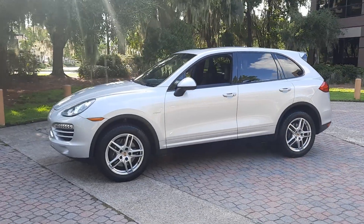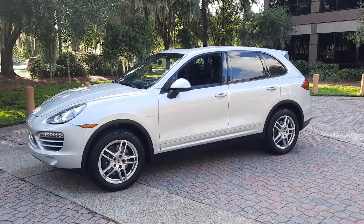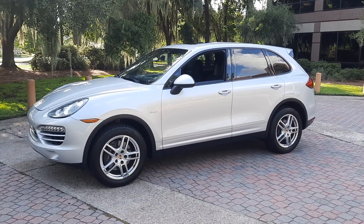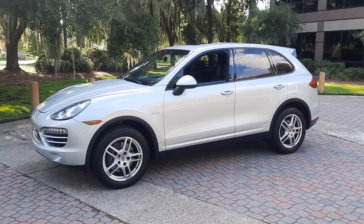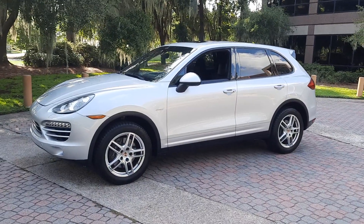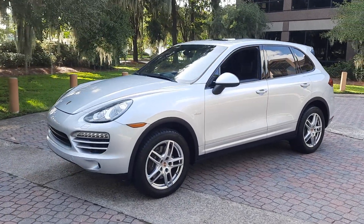Alright guys, I appreciate everybody taking time to check out my latest offering here on Cars and Bids. I have a 2014 Cayenne Diesel with only 97,000 miles. We're going to do a little walk around here.